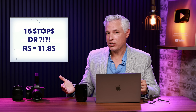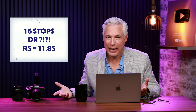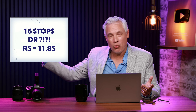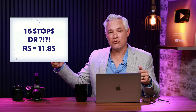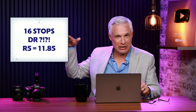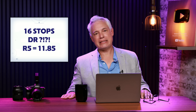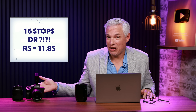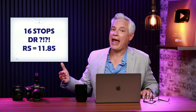The way dynamic range works on a sensor is that each individual pixel has what's called a well capacity — it can only store so much light before it's overflowing. It works just like water pouring into a bucket: a really big bucket lets you measure the difference between a small and a large amount of water. But here's the thing — dynamic range and well capacity has leveled out for about 8 or 10 years now. Sensor technology has not advanced in dynamic range at all.